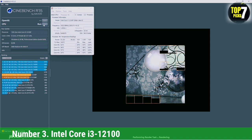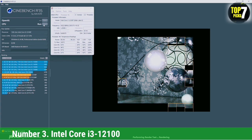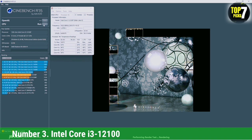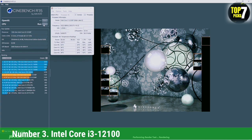In terms of specifications, the Intel Core i3-12100 features a 4-core, 8-thread design. Unlike the high-end Alder Lake chips, this particular CPU only has performance cores, or P-cores, and lacks the efficiency cores, or E-cores. That's not really a surprise, considering the hybrid architecture is mostly reserved for the high-end chips.